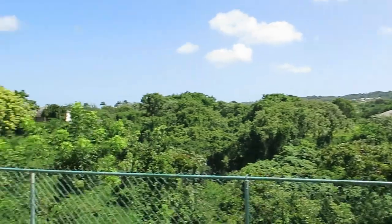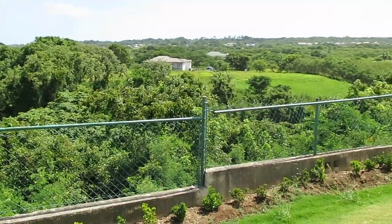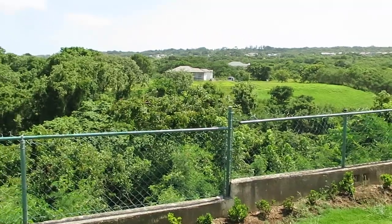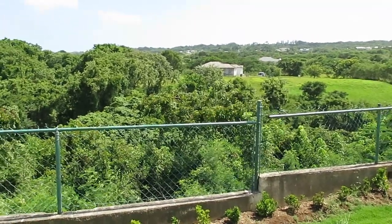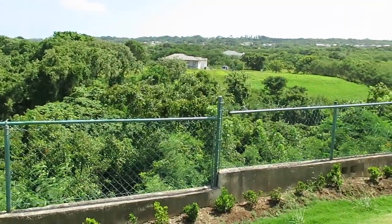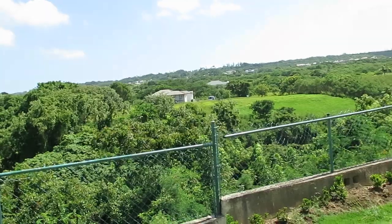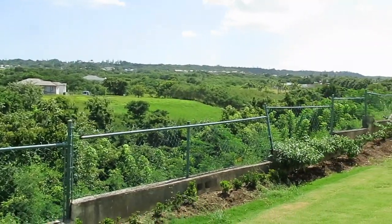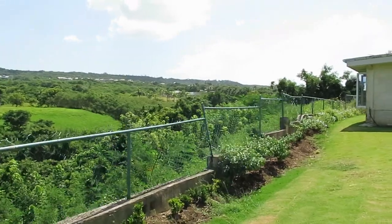You're on the side of a gully, and of course any time you own a property in Barbados you own halfway into the gully. So you own another good six, seven, eight hundred feet of land because you own to the middle of that gully. That said, there's not an enormous amount you can do with it, but it's quite nice to know it's your land.